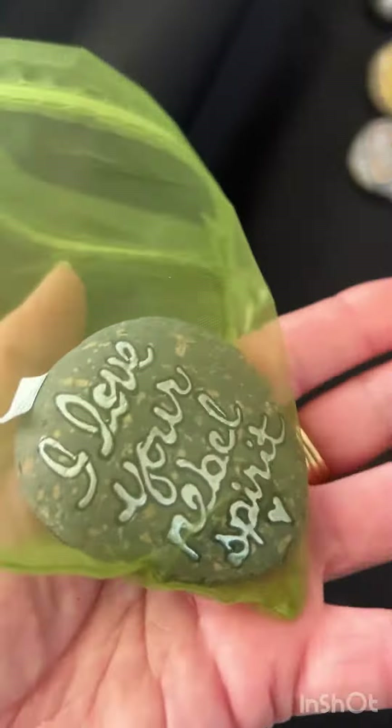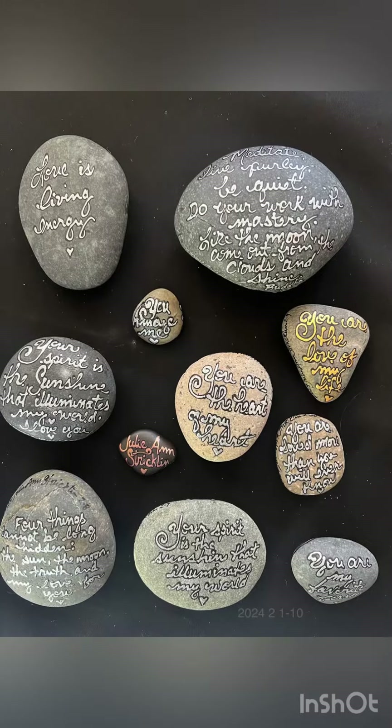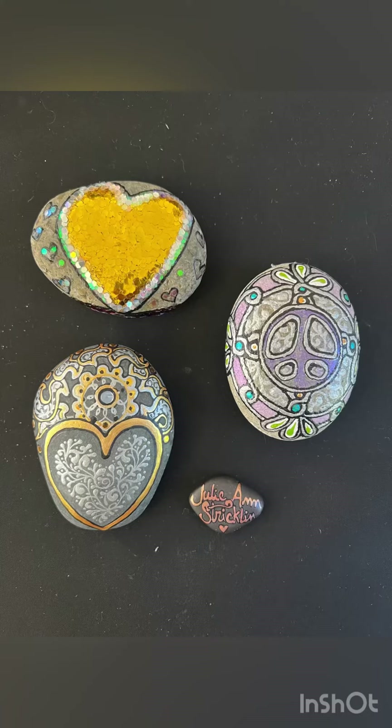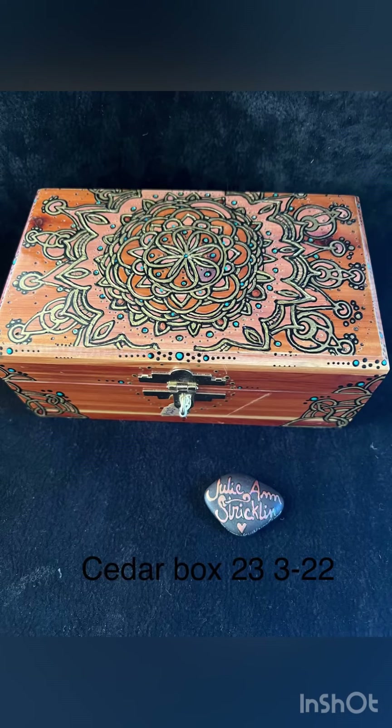I wanted to show you what I put together for the Perfect Peace Gallery. This is artist Julie Ann Strickland, and I really hope you have the best day ever. Please follow and share — let me know what you think. Part one.